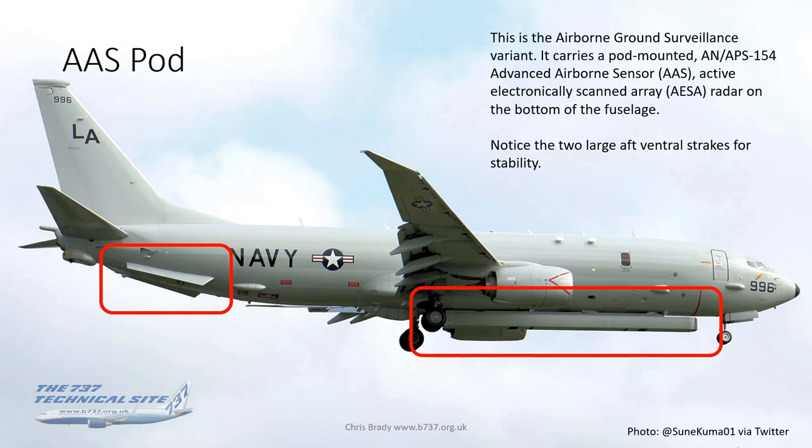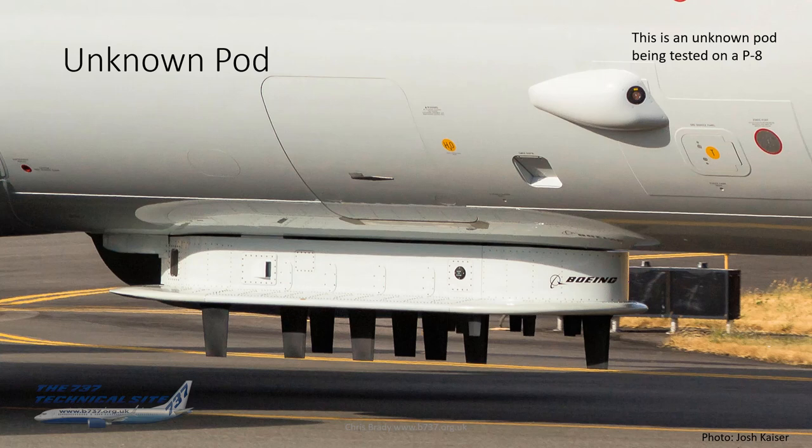One variant of the P-8 carries the airborne ground surveillance pod — the AN/APS-154 Advanced Airborne Sensor — an active electronically scanned array on the bottom of the fuselage. As a result of carrying that, Boeing has had to add two large aft ventral strakes for stability. There's also an unknown pod photographed taxiing out from Boeing Field — no idea what it is, but once you have the facility for hanging a pod under the aircraft, all kinds of things can appear over the lifetime of the P-8.